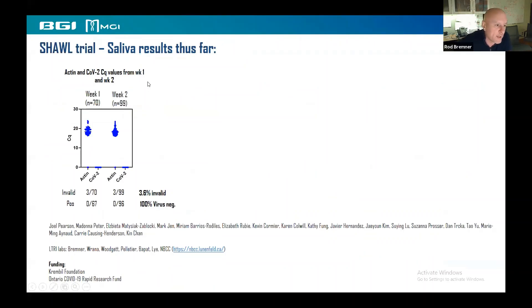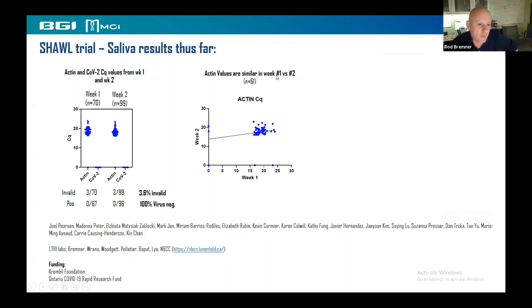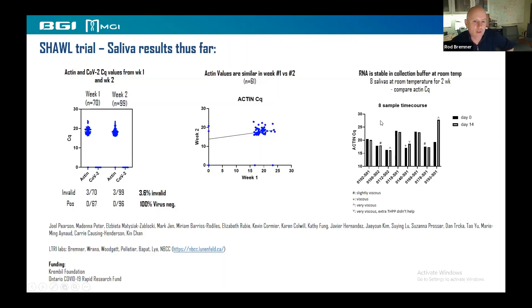We've been running this trial for two weeks, collecting every two weeks, and hoping to get about 500 participants. So far we have 70 enrolled in week one, rising to 99 by week two. The invalid rate is low at 3.6%, and 100% are virus negative, which is reassuring for employees. Actin values were consistent across weeks one and two. We also tested RNA stability in collection buffer at room temperature — even after two weeks, RNA was stable in almost all samples.